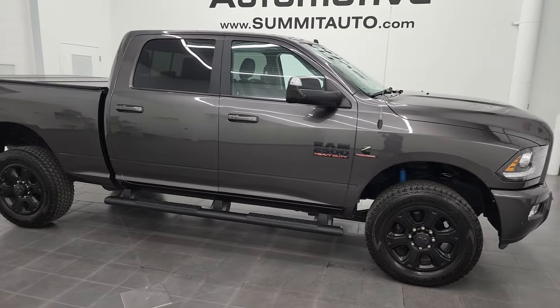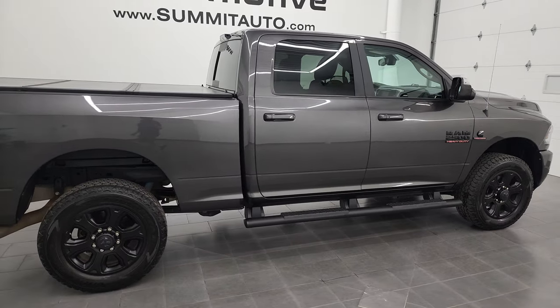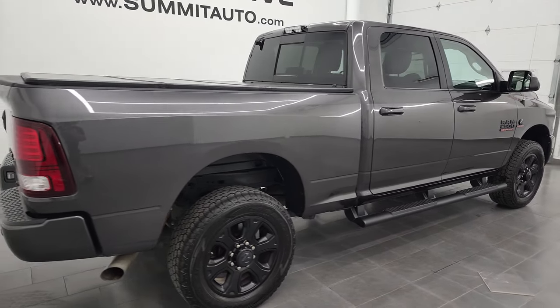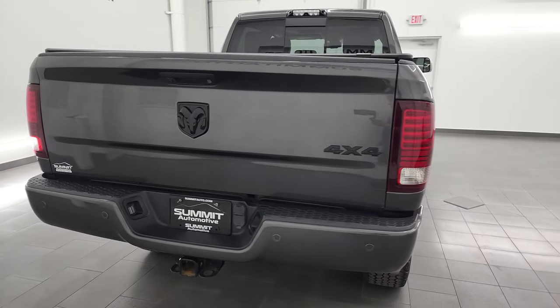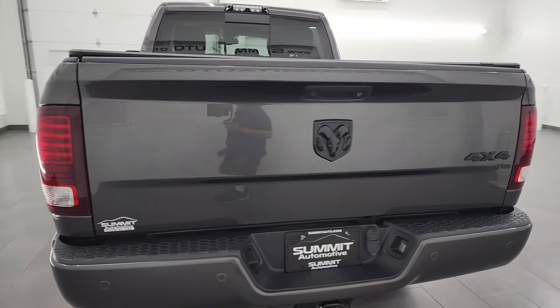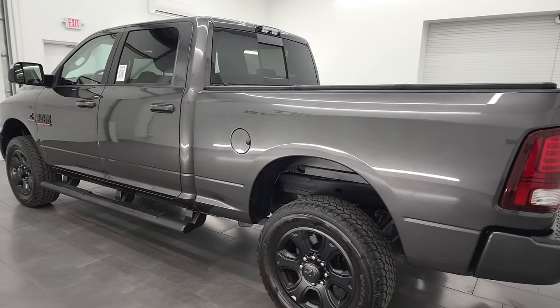Hey, this is Brett, and this 2018 Ram 2500 Crew Cab Short Box Laramie Sport Appearance Group is stock number 13323Z. I am here at Summit Automotive in Fond du Lac, Wisconsin, your new and used heavy-duty truck and Ram headquarters.